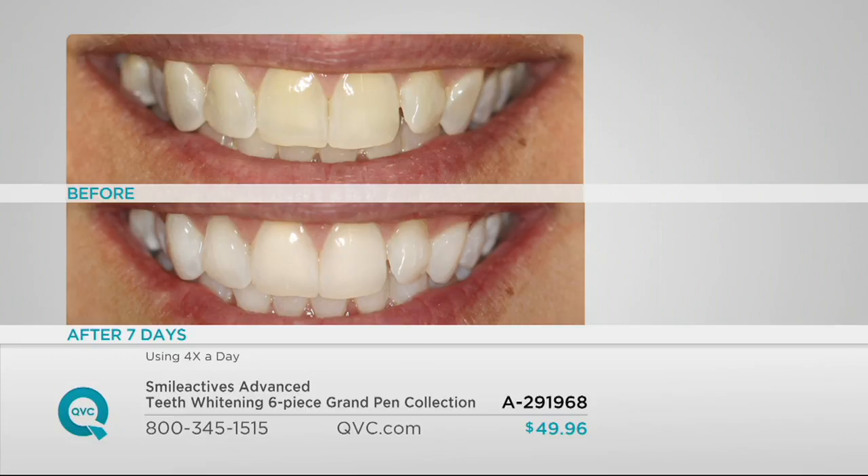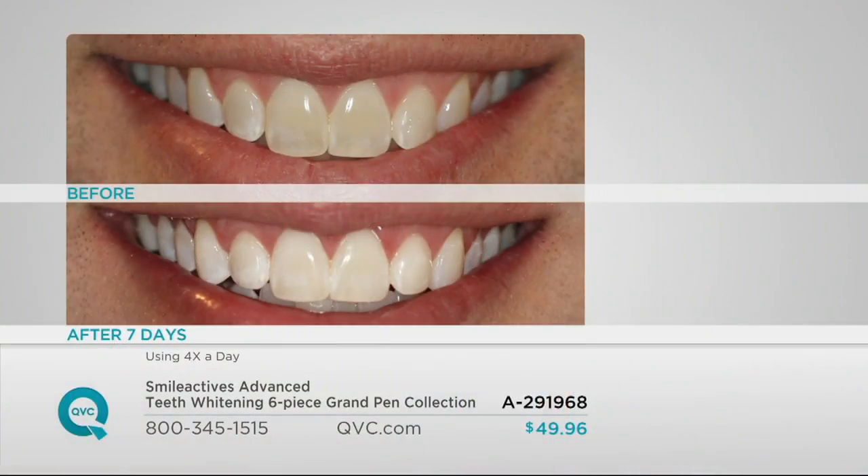You're going to use this two to four times a day for about a week or so, which will bring you to optimal whiteness. After that, I still want you to use it every single day, because everything that we eat that can stain a white T-shirt can stain our teeth. It's not just the coffee, the tea, the red wine — it's the chocolate, the soy sauce, the mustard, the ketchup. Every day you're staining your teeth.